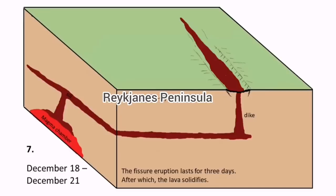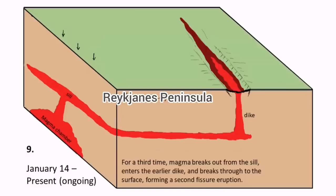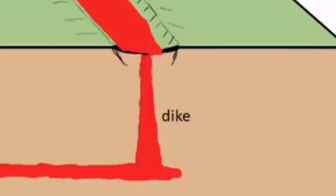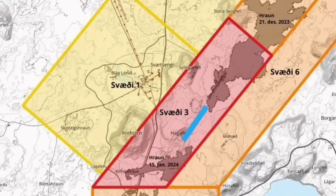Between the earthquake swarms and the magma reaching the ground and erupting, the lead time was only five hours last time in January, and one and a half hours before that in December. As you can see, here is a close-up of the dike, very similar to what I showed with the depth of the earthquakes. This is the area where I believe the eruption will happen this time.